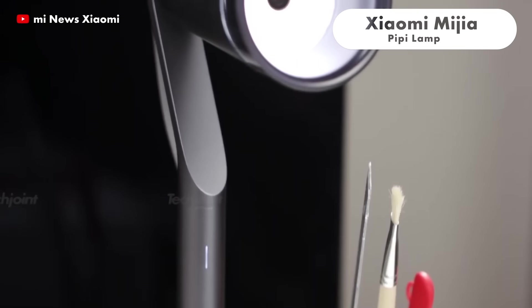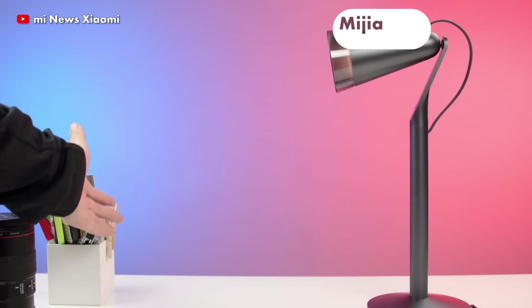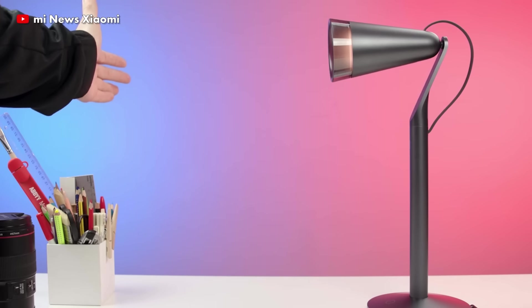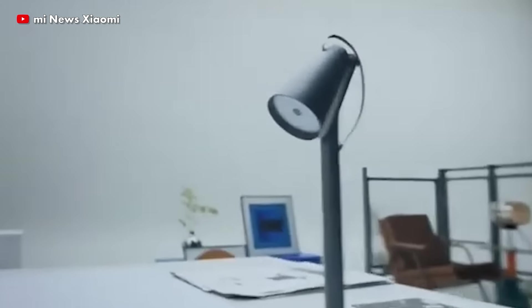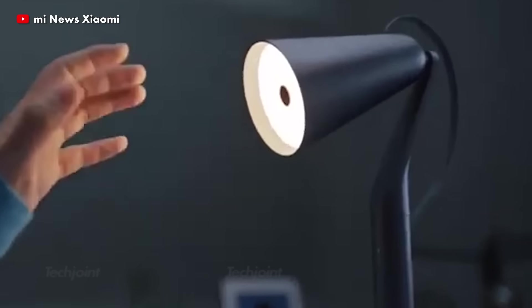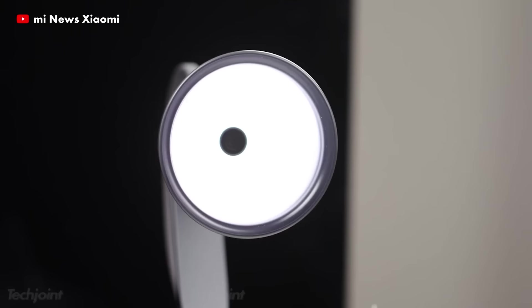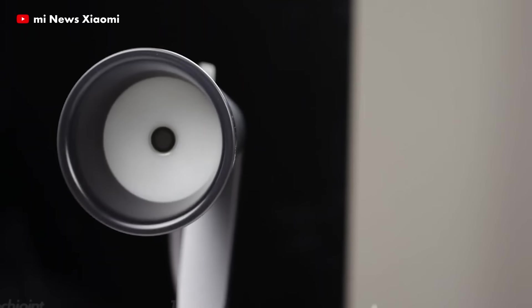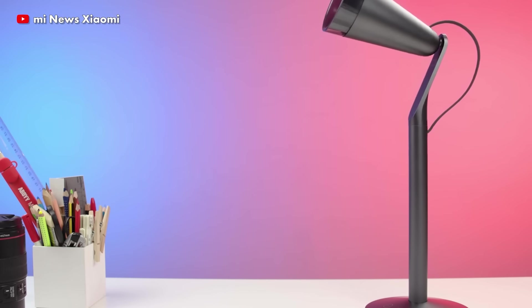The Xiaomi Midia Pippi Desk Lamp is just the right companion you need to create a warm, illuminated atmosphere in your room. It is programmed with gesture-sensitive sensors that allow you to control it without touching, automatically providing light where you need it. It is equipped with easy, no-driver control and is made of strong material and high-quality lamp components.